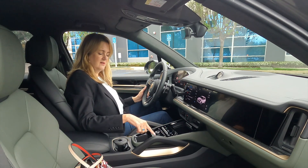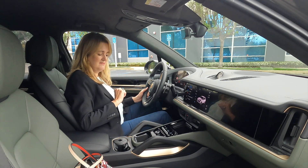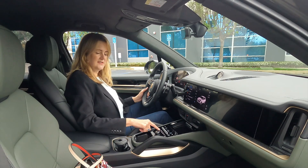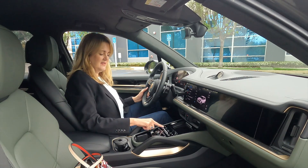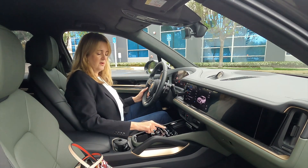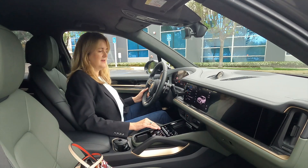All the climate controls are right here in this panel. It is haptic — you can push it and actually see the whole panel move. You can turn on or off things like vented seats and heated seats. Then you have actual toggles that you can toggle up or down for setting cabin temperature, fan speed, and turning the whole system on or off. Over here is the radio volume dial, so the tactile things that you need are right there.